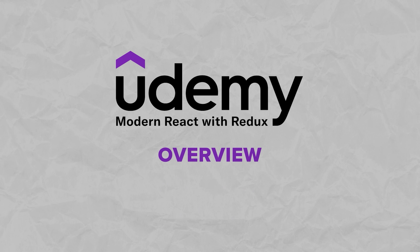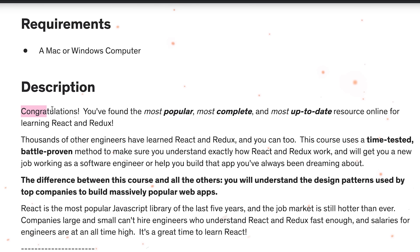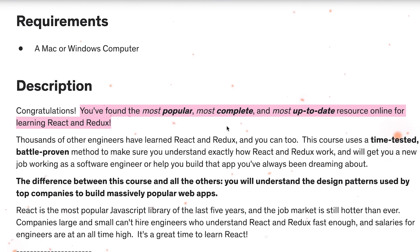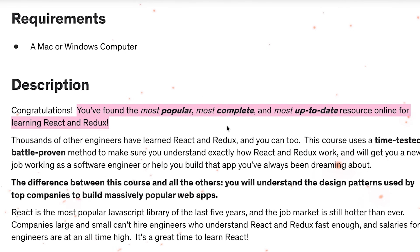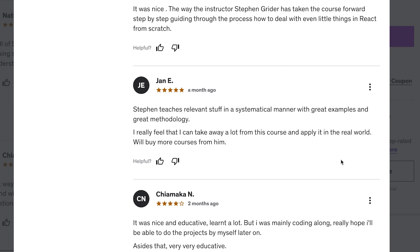Over 15 million websites and web apps rely on the React library today, and its massive usage shows how much front-end developers love it. There are plenty of courses online, but for learning React you need to find something that's really good. The course description starts with the words: 'Congratulations, you have found the most popular, most complete and most up-to-date resource online for learning React and Redux.' Honestly, I'm a bit skeptical about this — I have seen React courses that get more traction than this one, but based on the feedback I've seen, it might still be not too far from the truth.